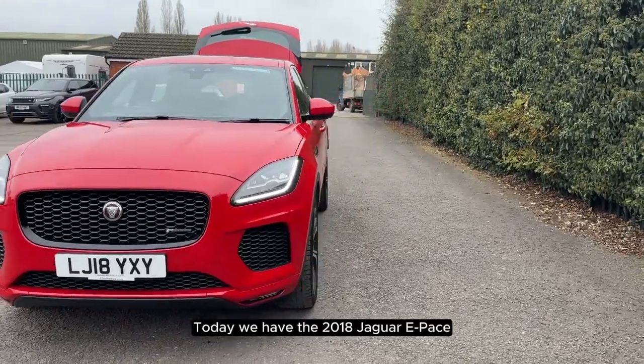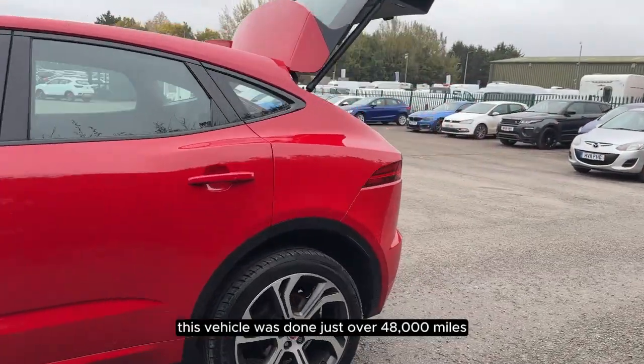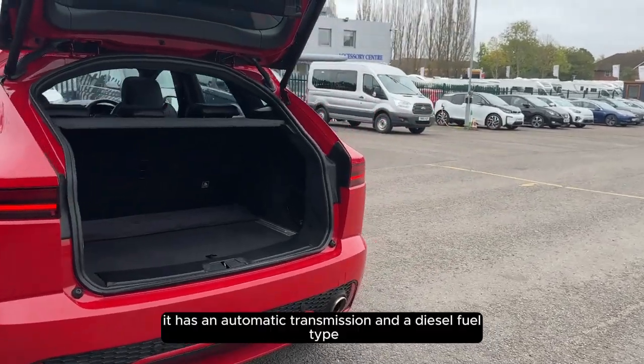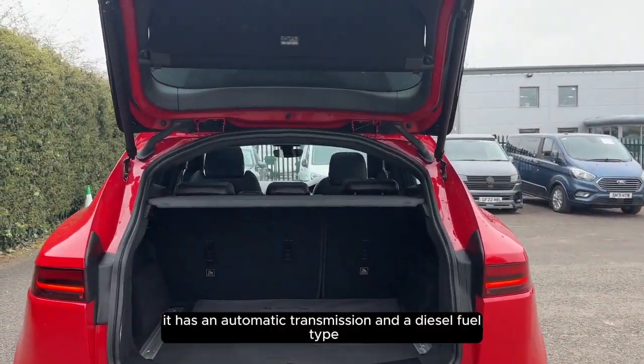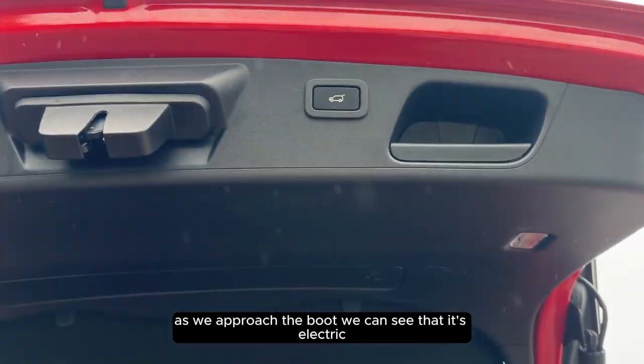Today we have the 2018 Jaguar E-Pace. This vehicle has done just over 48,000 miles, it has an automatic transmission and a diesel fuel type. As we approach the boot, we can see that it's electric.